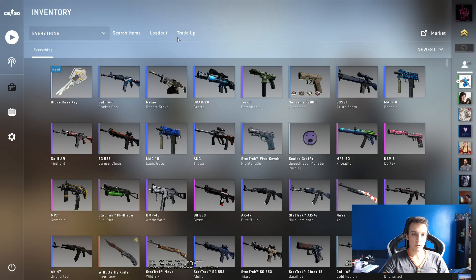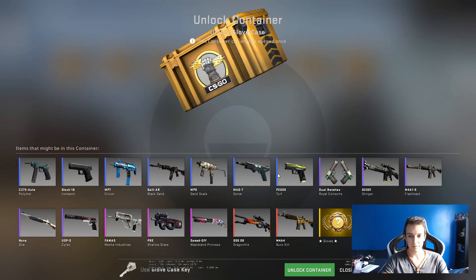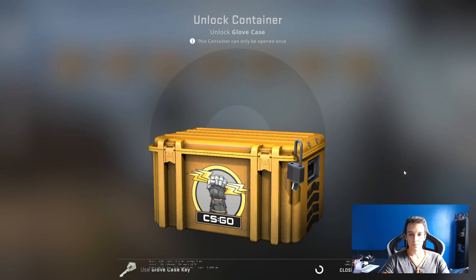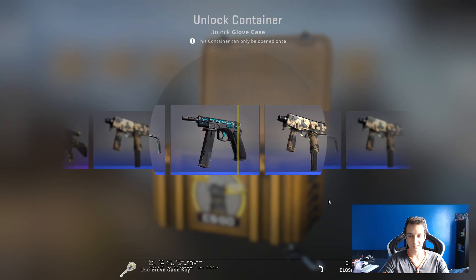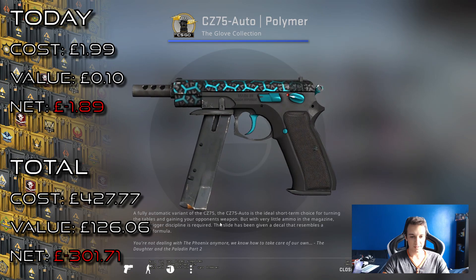Hello and welcome to another daily case opening. Today we're opening a glove case. Still got a few of those left and it would be nice to get those gloves. We should probably trade some stuff for a nice set of gloves to play with, but we'll definitely need to if I keep getting drops like these from these cases.